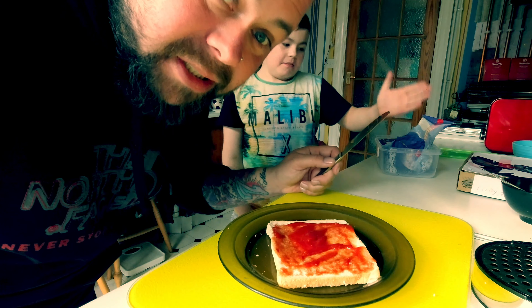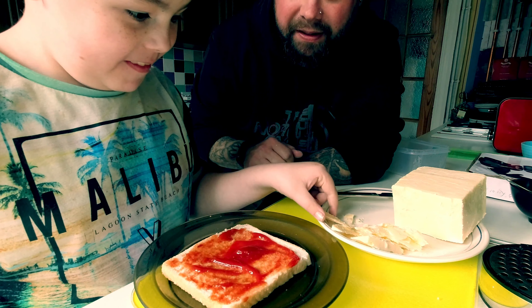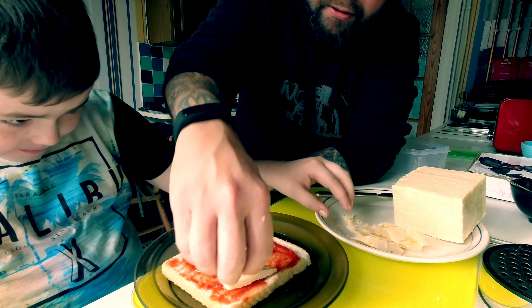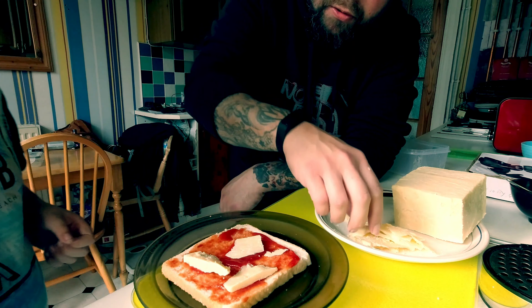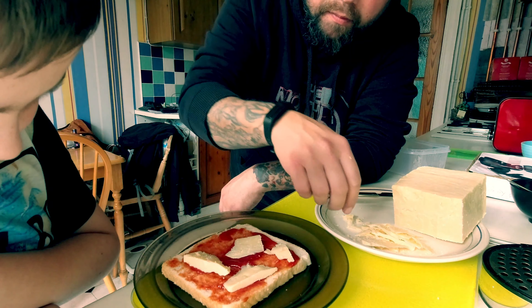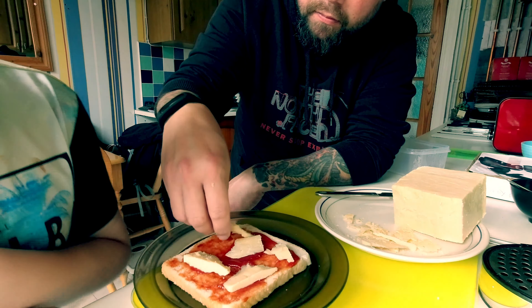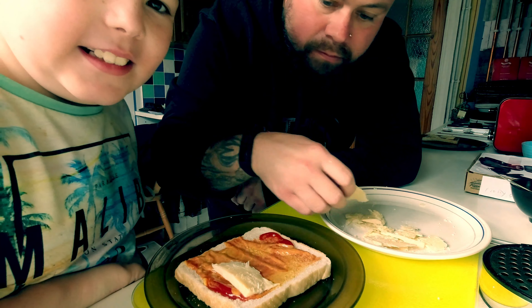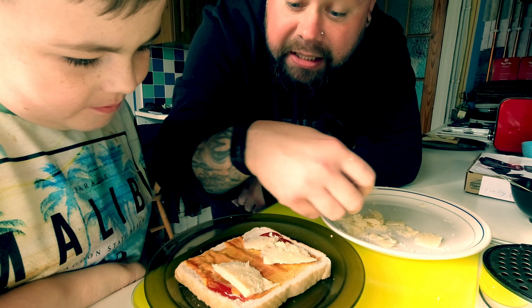So we're going to cut some cheese now and add the cheese. We've cut some cheese — you need to put your cheese onto your pizza. You want to just try and cover all the pizza. Is that enough? And then we're going to put some cheese onto mine, and then we'll put them in the oven and see which one tastes best.